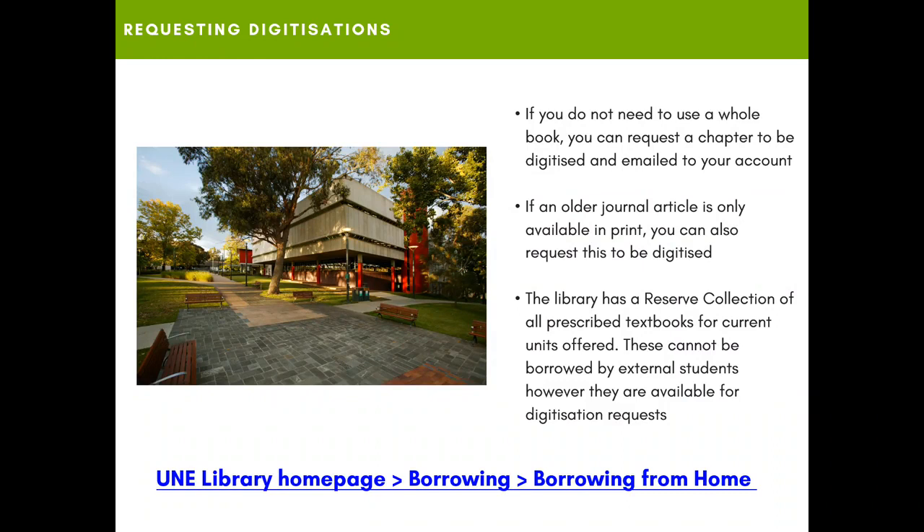Sometimes you may not need the whole book — you may only need a chapter — and what you can do is request that to be digitized and emailed to your account. This also applies to things like journal articles which we may only hold in print at Dixon; you can request these to be digitized as well. The library has a reserve collection of all prescribed textbooks for current units. Although these cannot be borrowed by external students, you can request digitizations of one chapter or 10% of a book, whichever is greater.